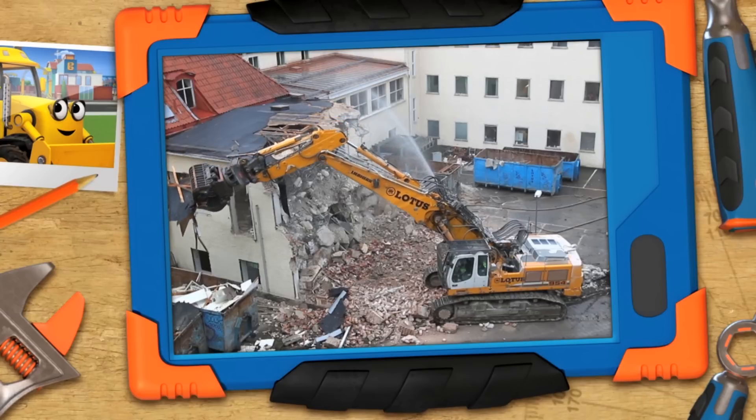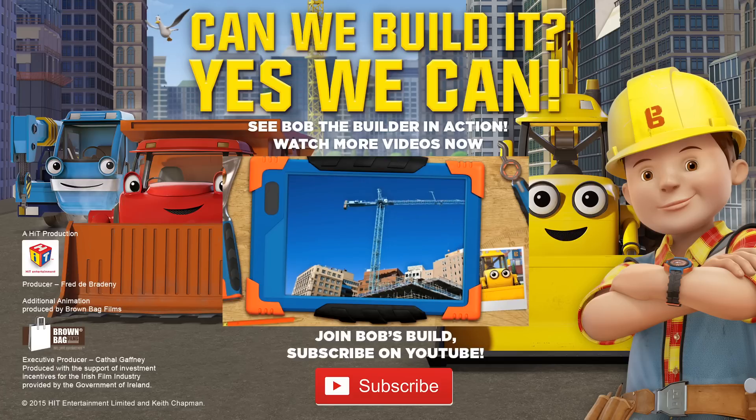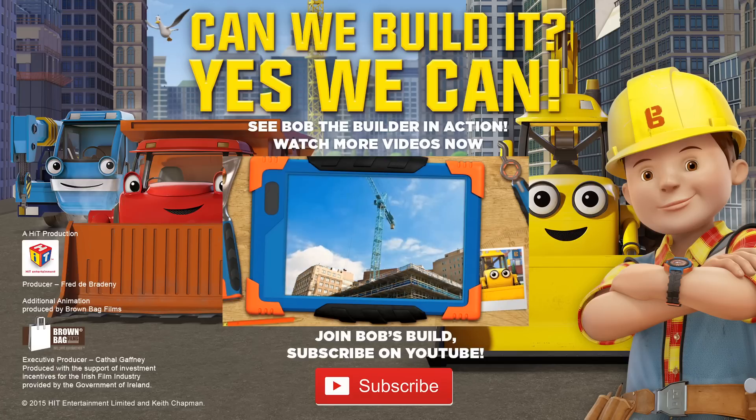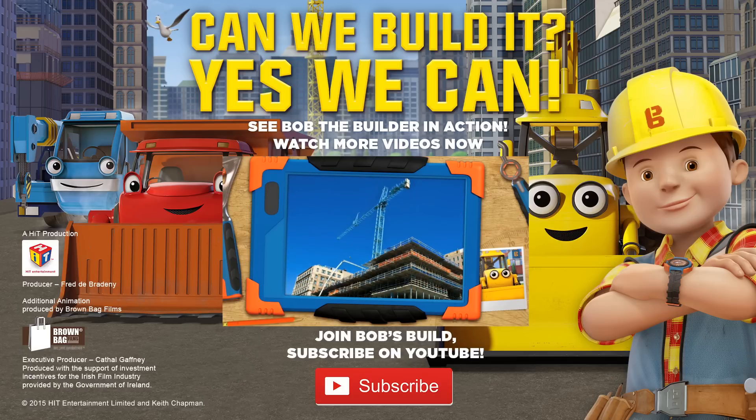Oh can you attach a giant monster claw to me? Yeah, no. Oh wow, Bob, they're building their skyscraper super fast! That's a time-lapse video, Scoop — it's a sped-up film showing weeks of actual building work.